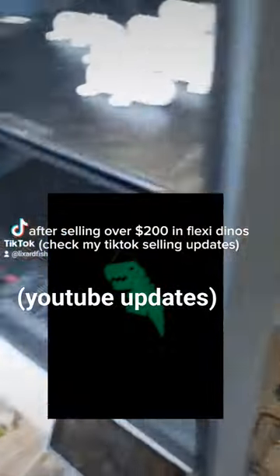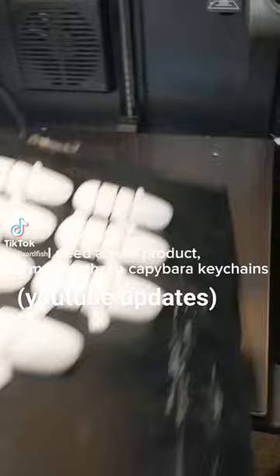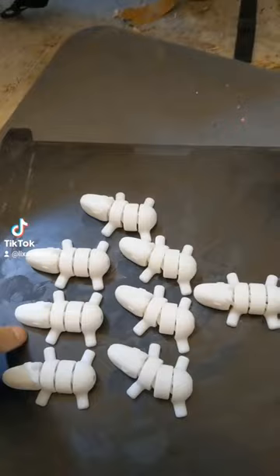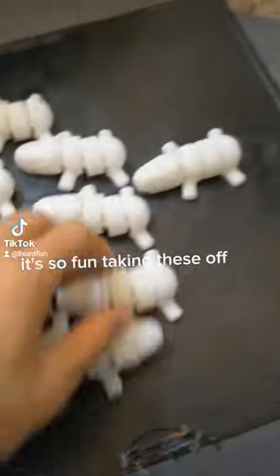After selling over $200 in Flexi Dinos, I need a new product, so I'm making these capybara kitchens. Wait for the crack. It's so fun taking these off.